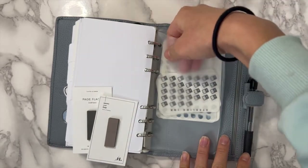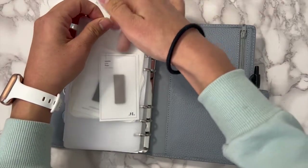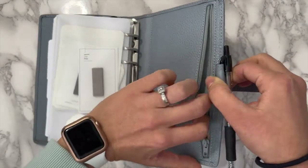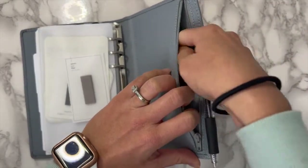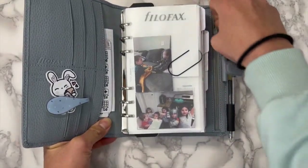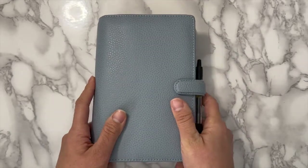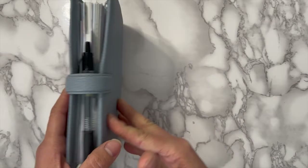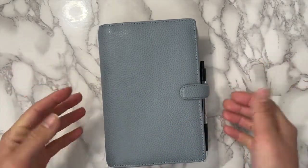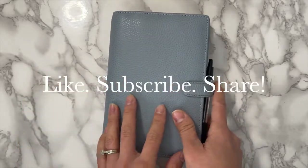I want this planner to be really functional — something I can just use a pen, write things down, not be afraid to get it messy, and make it actually work and keep me productive and on track. In the back pocket I have a notepad that came with the centennial planner from Filofax for extra note pages. That's everything in my everyday carry planner — I carry it with me everywhere around the house and on the go. If you enjoyed this video, give it a thumbs up, subscribe for future videos, and follow me on Instagram. See you in the next one!